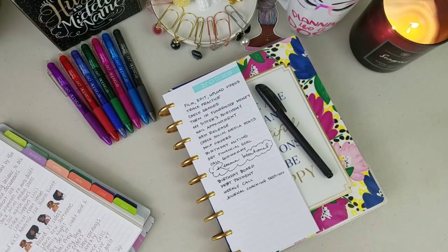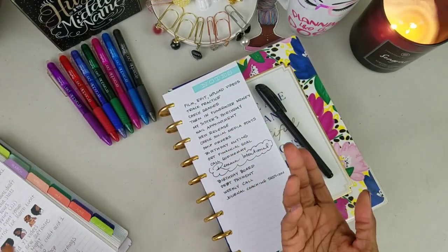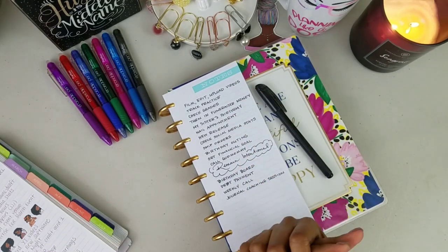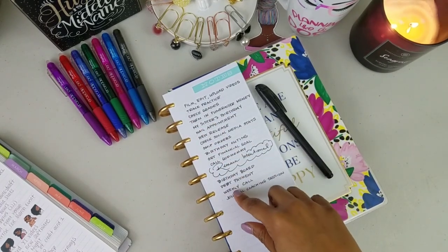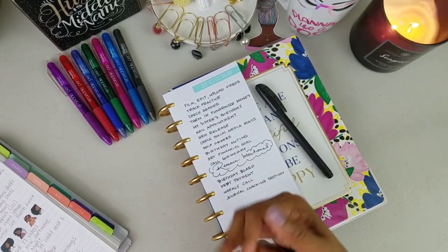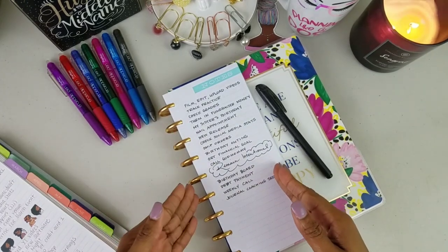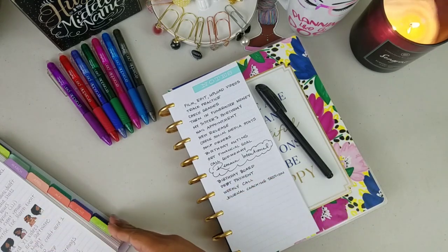I wrote out the things I need to accomplish this week — just dumped them out on paper. Some were pulled from the monthly list and some I just remembered. Then what I do with this list is open up my planner: if you're a weekly planner user you put these in their designated spots; if you're a daily planner user you place them where they need to go. Some people's brain dump can just serve as their list for the week.